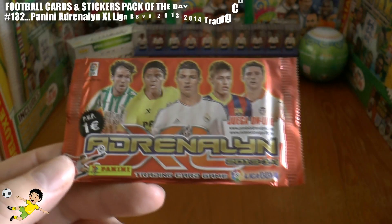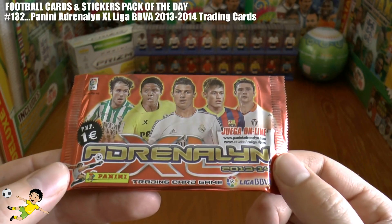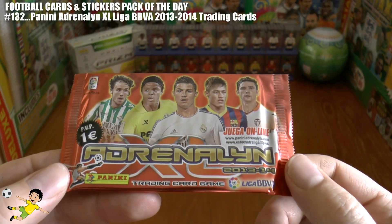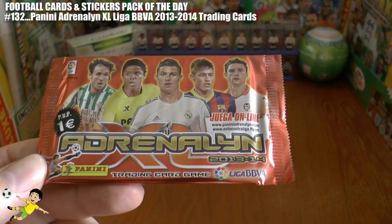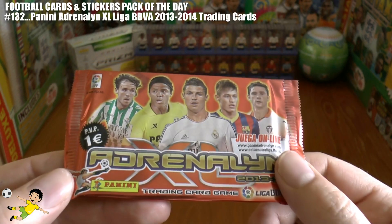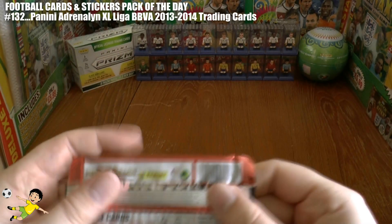What's going on guys, Football Cards and Stickers here and welcome to another pack of the day opening. Today we have an Adrenaline XL Panini Liga BBVA 2013-14 trading card collection pack. They retail at €1 each and of course CR7 and Neymar are on the front of this packet.